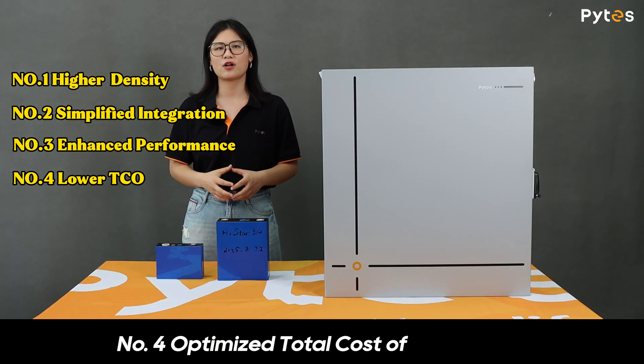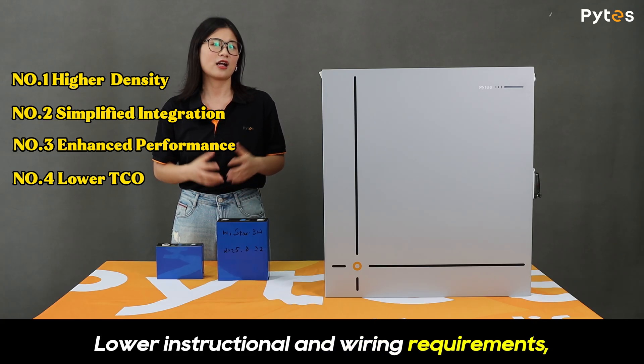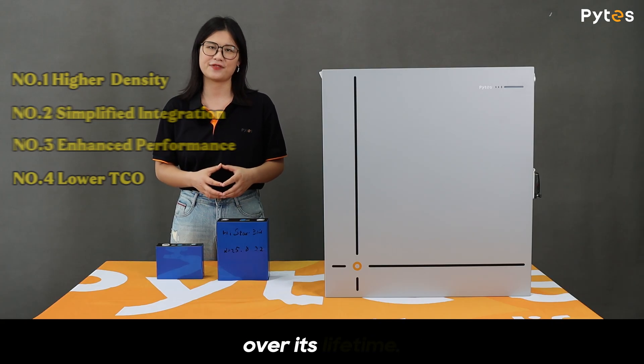Number four: optimized total cost of ownership. Lower structural and wiring requirements combined with reduced labor result in more cost-efficient systems over their lifetime.